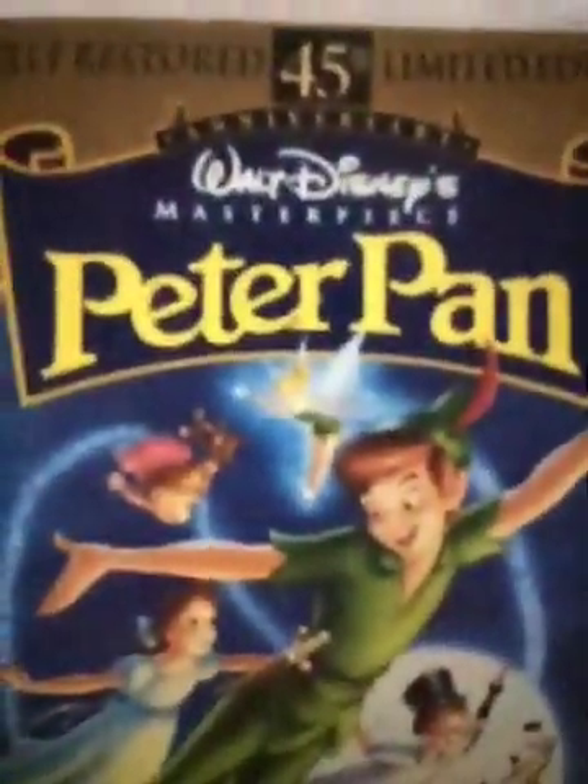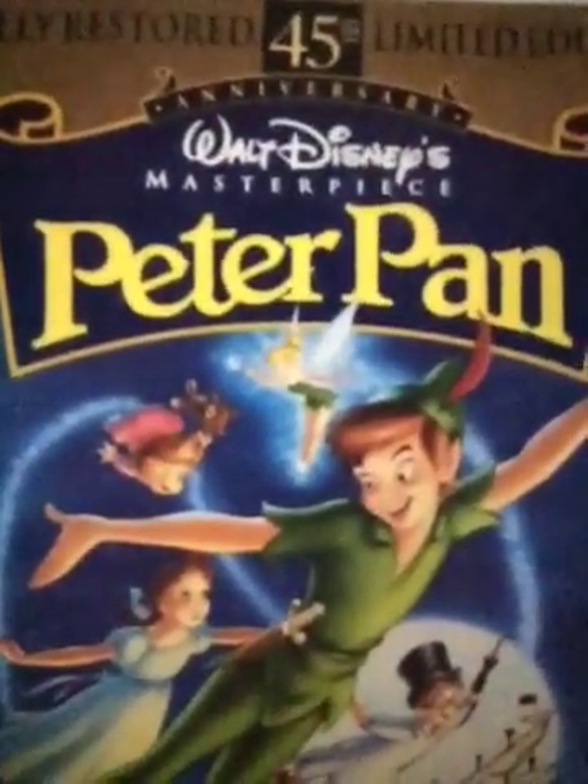First tape is Peter Pan, Fully Restored, 45th Anniversary, Limited Edition, TSX Certified. Here's the spine and the back. It's part of the Walt Disney Masterpiece Collection Series. My copy has an ink label and the print date is January 25th, 1998.